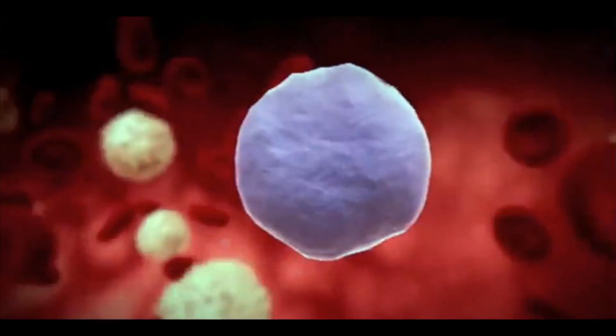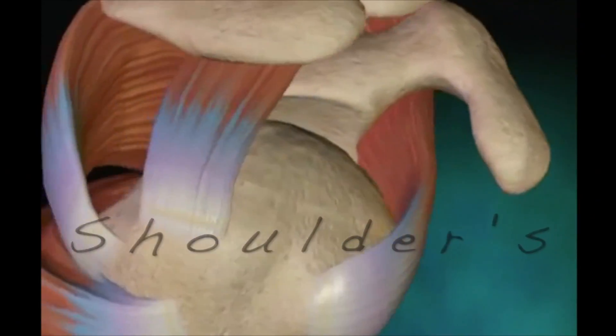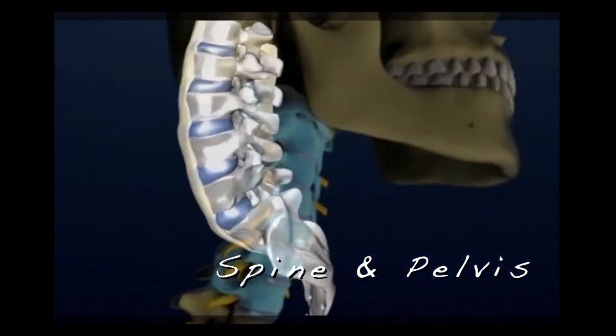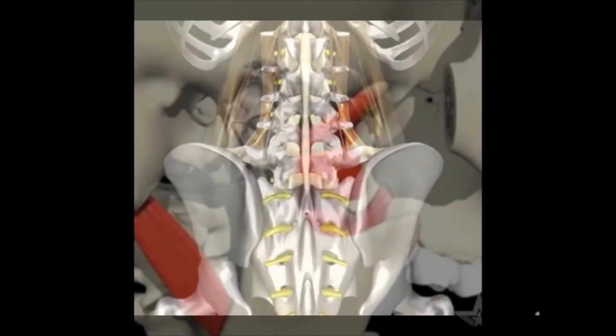Your blood has healing components such as platelets, growth factors, nutrients, and plasma. These can be concentrated down and injected into damaged knees, the rotator cuff and shoulder, the elbows such as tennis elbow, the hands and the wrists, and even the spine — cervical, thoracic, and lumbar — as well as the pelvis and hips.